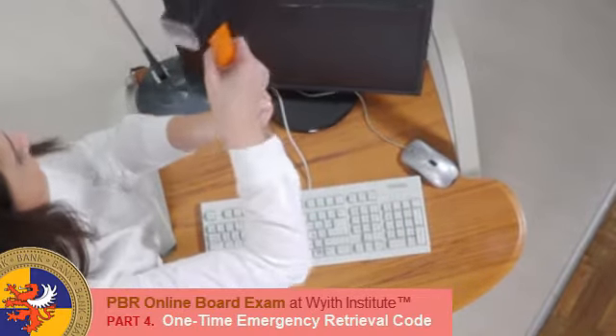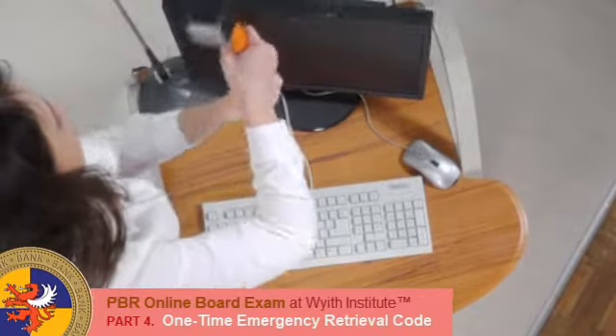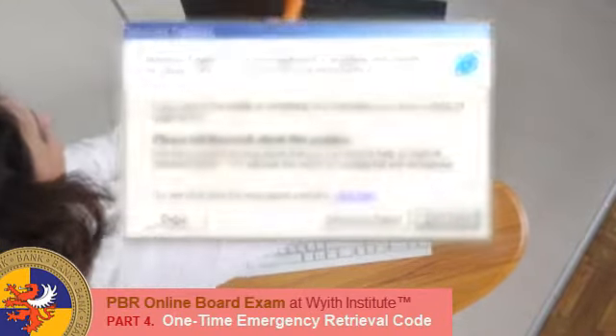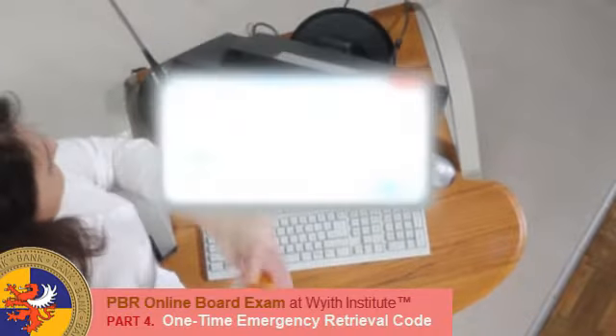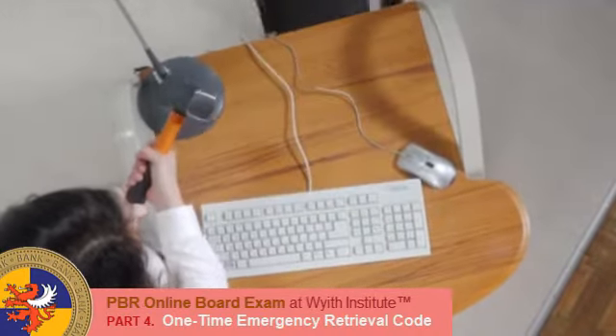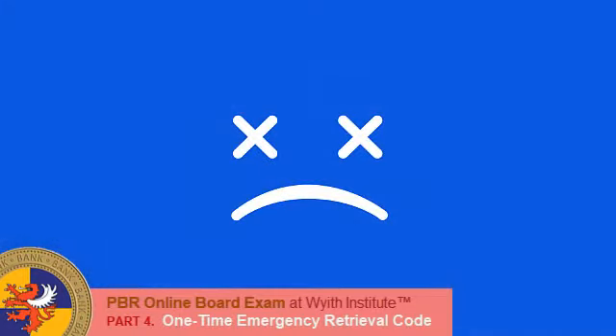One thing that most of the examinees worry about is what if their laptops bug down during the examination? What if their laptops suddenly shut down, the browser stalled, Windows crashed for no particular reason, or even worse, showing you that blue screen of death.